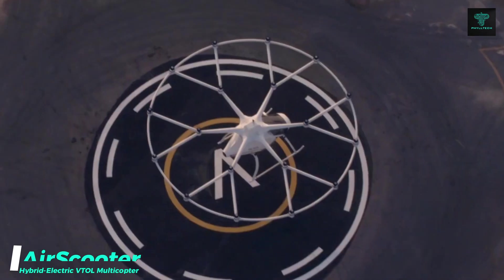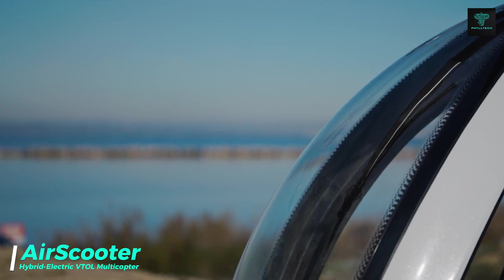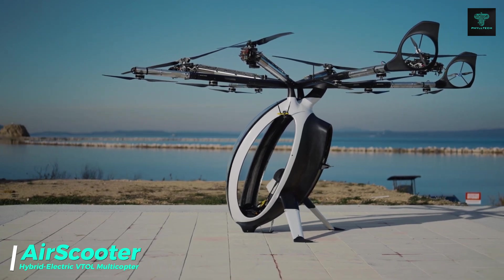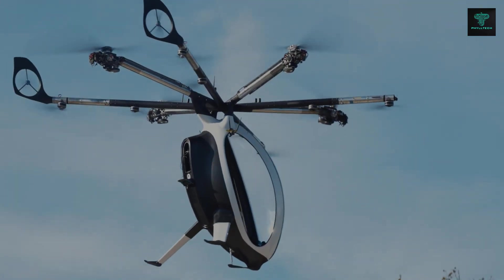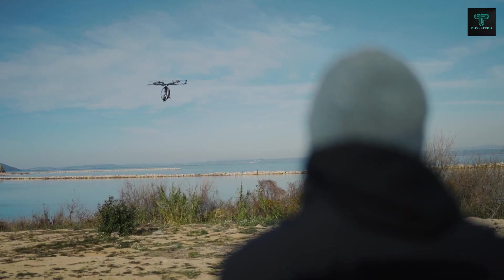Meet the AirScooter, a hybrid electric VTOL multicopter designed for a single passenger. Developed by the Zapata company, the AirScooter is engineered to be an easy-to-fly personal aircraft. It features 12 propellers and dual joysticks for simple flight control.